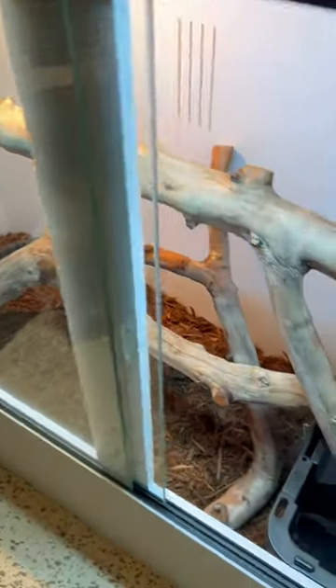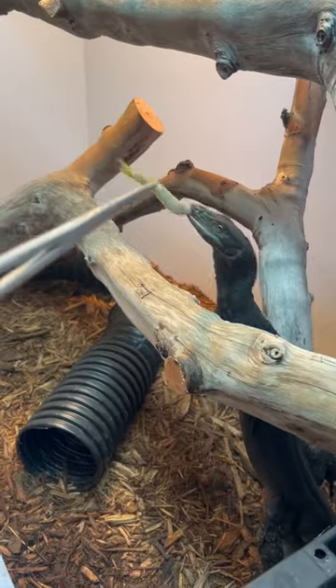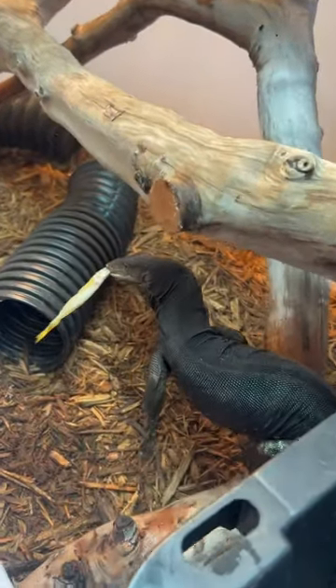Glasses in, lizard is in. Such a good boy.